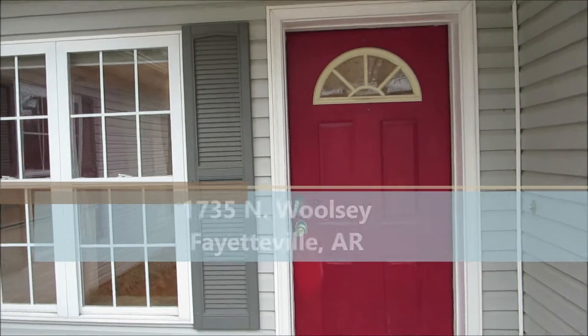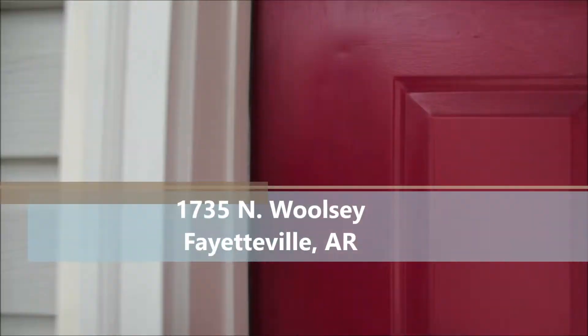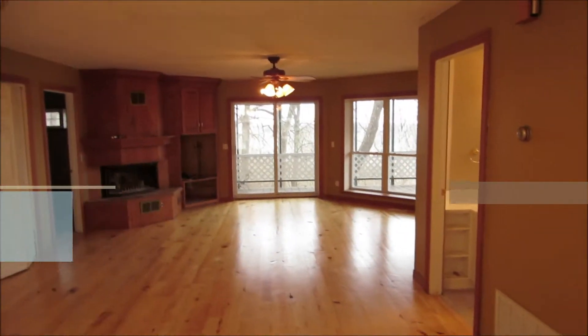This is 1735 North Woolsey, Fayetteville. It's going to be a short video.